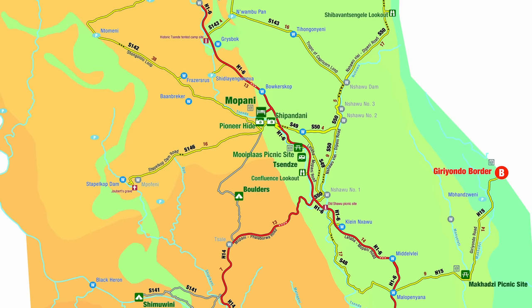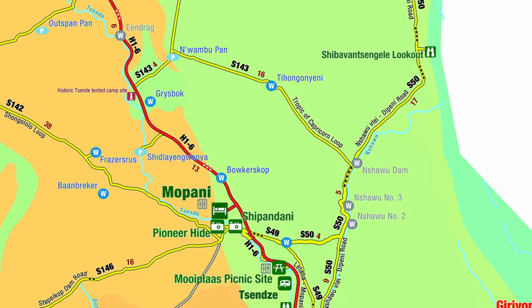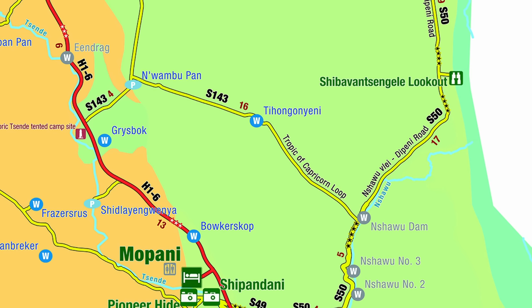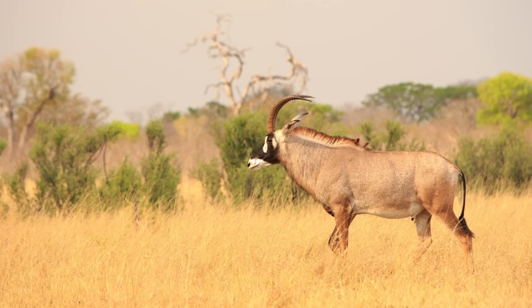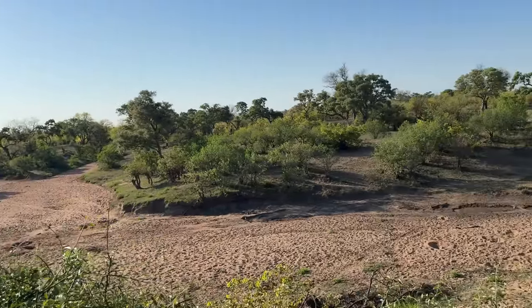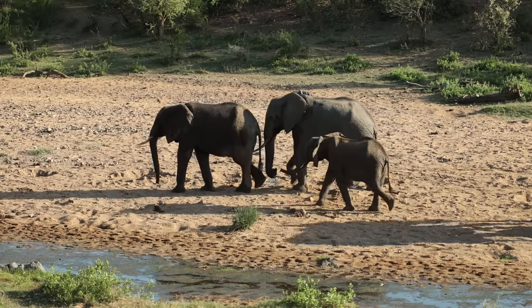If I'm going to drive one of the longer loops, morning or afternoon, it would be the S143 Tropic of Capricorn Loop past Tiongon-Yeni waterhole, which has also been closed. This is a good place to look for rare antelopes like Tsessebe, Eland and Roan. And if you only want to do a short drive in the afternoon, head south to the Confluence lookout where you'll be unlucky not to see elephants in the riverbeds.